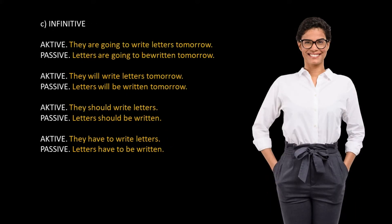C. Infinitive. Active: they are going to write letters tomorrow. Passive: letters are going to be written tomorrow. Active: they will write letters tomorrow. Passive: letters will be written tomorrow. Active: they should write letters. Passive: letters should be written. Active: they have to write letters. Passive: letters have to be written.